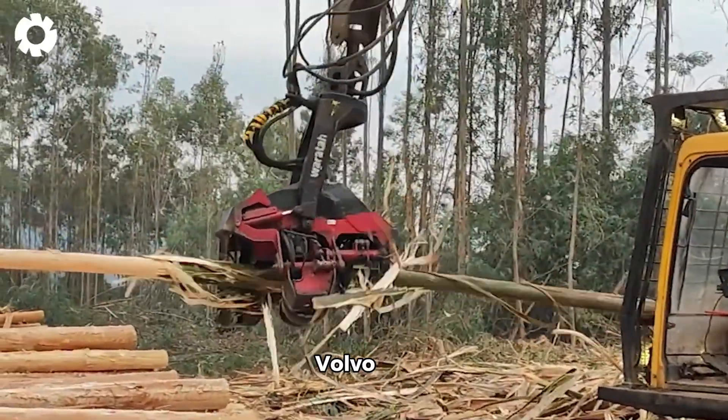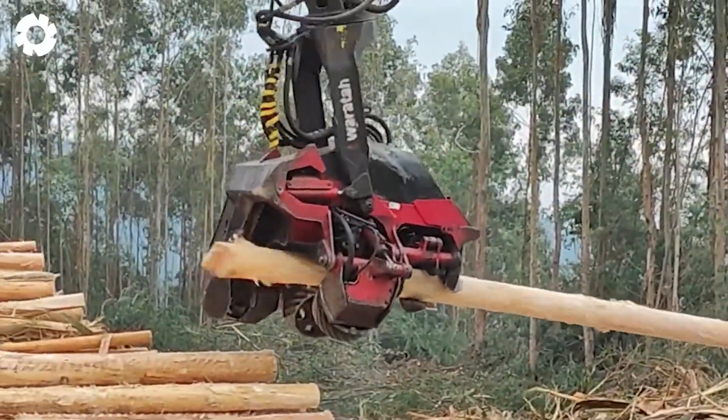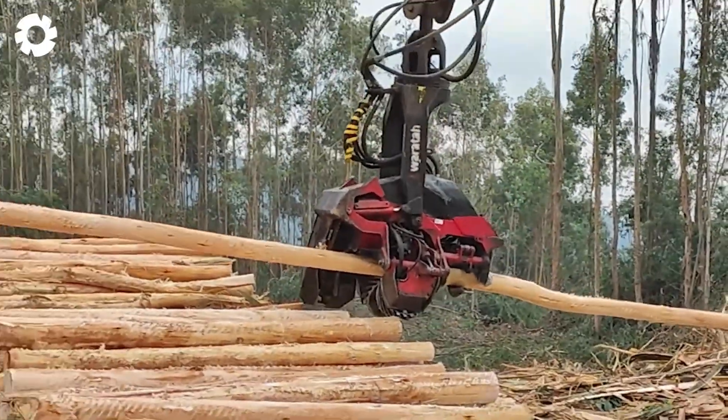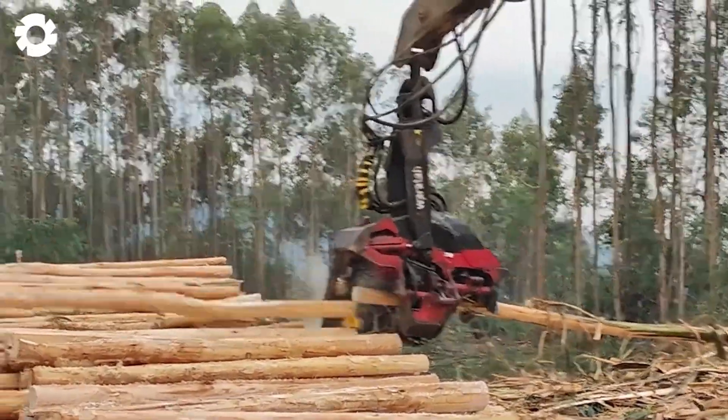What happens when the Volvo 210 excavator is paired with the Warata 616C head? Stay with me until the end of the video to find out.